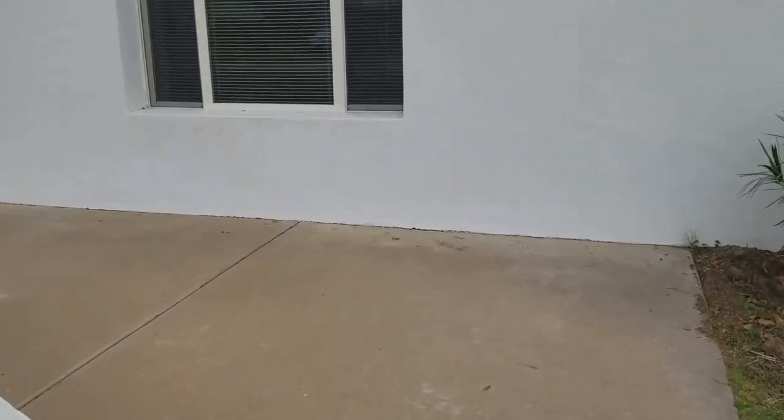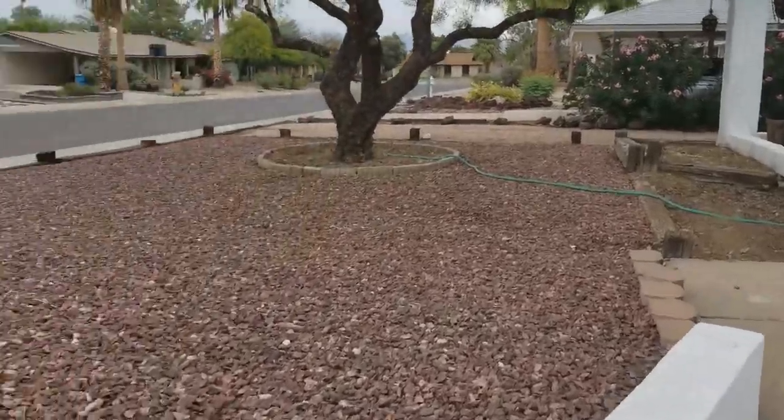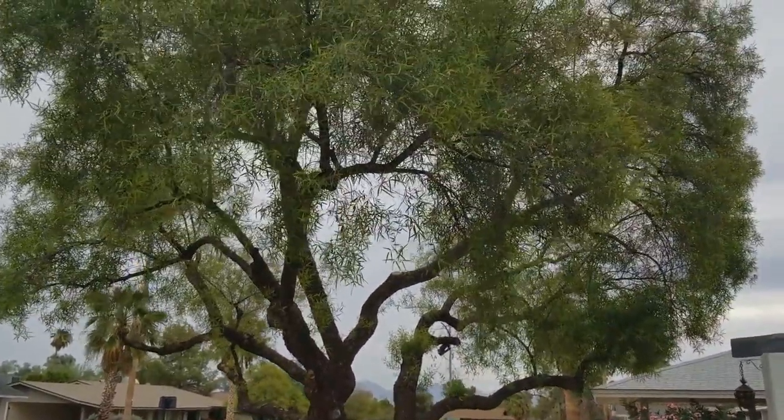This is going to be a beautiful home which I'm sure you'll love. As you can see, very low maintenance front yard but with this gorgeous big tree.